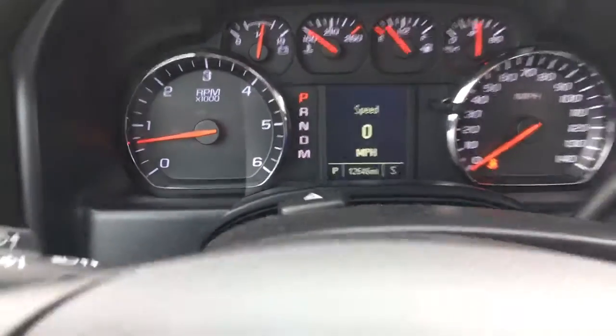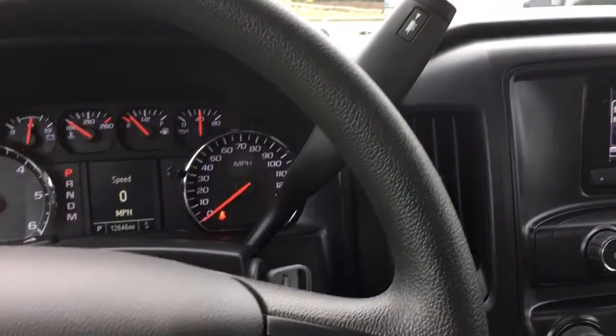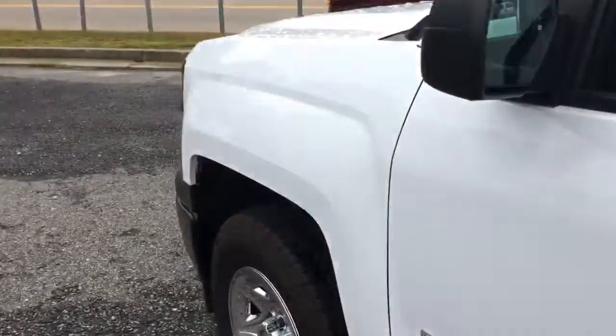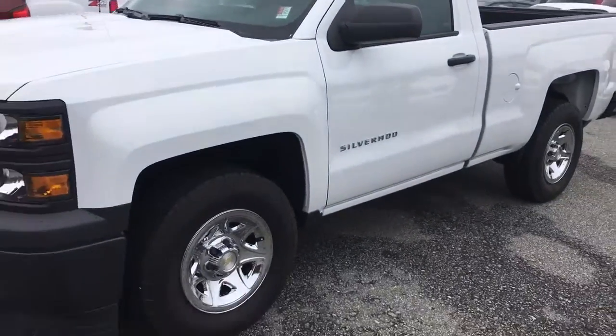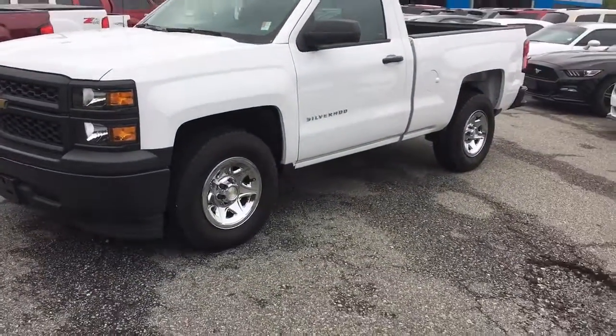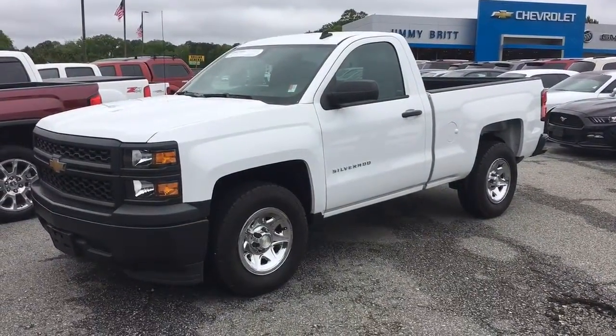Like I said, 12,646 miles. Man, you can't really get better than that. This is a well-taken-care-of truck. Give me a call or I'll send this to you. Give me a call back at 706-453-2500. Once again, this is Brandon Welch down here at Jimmy Britt Chevrolet, 706-453-2500.